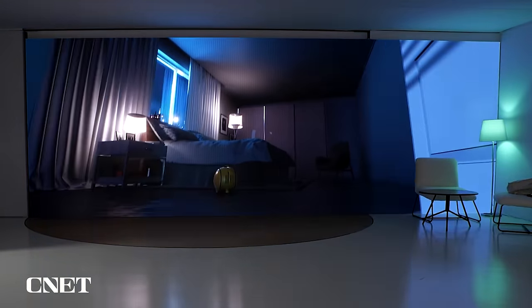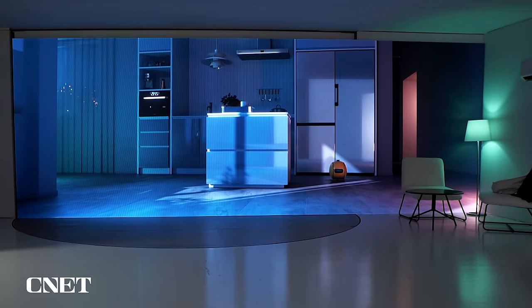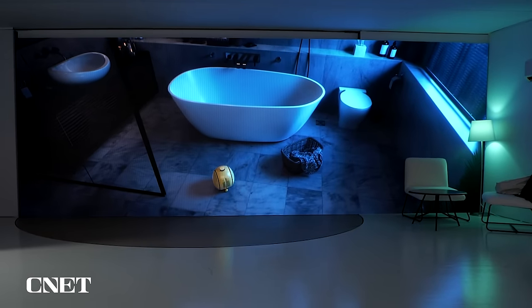Samsung says Bali will basically follow you around, learn your patterns, figure out which parts of your house are good for projecting, and identify areas where it really needs to be active.